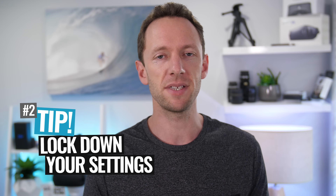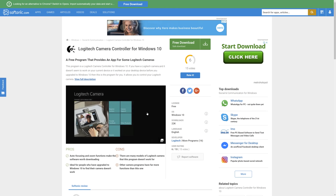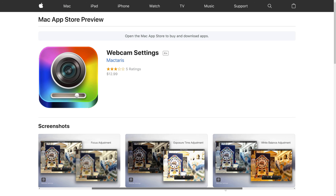Tip number two is to lock down your webcam settings. You can do that using the software that came with your webcam — for example, if you're using a Logitech webcam, use the Logitech camera control software, which is amazing. Or you can use aftermarket apps like Webcam Settings on Mac. This gives you the functionality to remove flickering from lights, dial in the colors, and lock down your brightness so nothing changes during your interview.